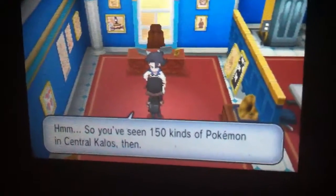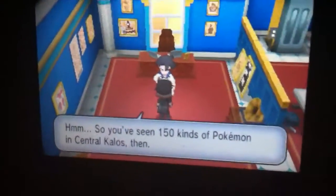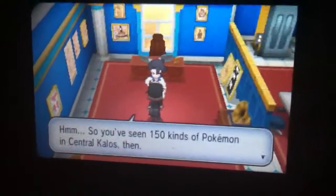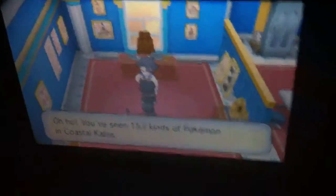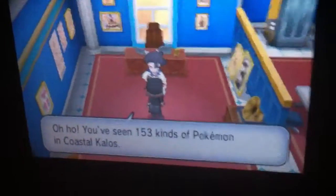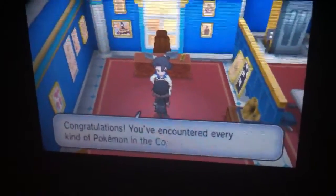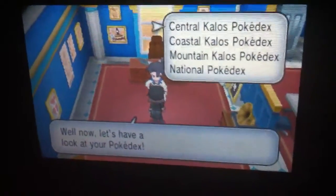You've seen about 115 kinds of Pokémon in Central Kalos. If you hear this music, that means you completed it — you got all the Pokémon in Central Kalos, congratulations! Let's check the Coastal Kalos dex — you got the Coastal — and the Mountain Kalos too.